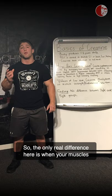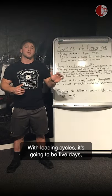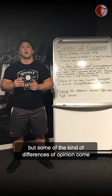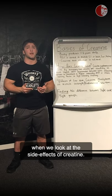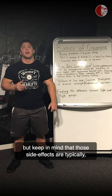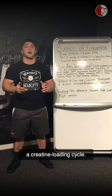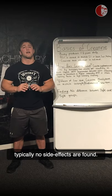The only real difference is when your muscles will achieve full saturation: five days with a loading cycle versus about 14 days with a maintenance dose from the start. There absolutely is a benefit to doing a loading cycle. However, some differences of opinion arise when we look at side effects. The side effects of creatine are very minimal and mostly involve gastrointestinal distress — and those side effects are typically found 95% of the time only when someone is doing a loading cycle. When people skip the loading cycle and take a maintenance dose from the start, typically no side effects are found.